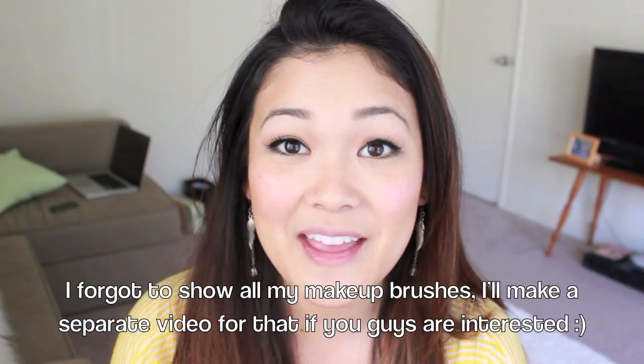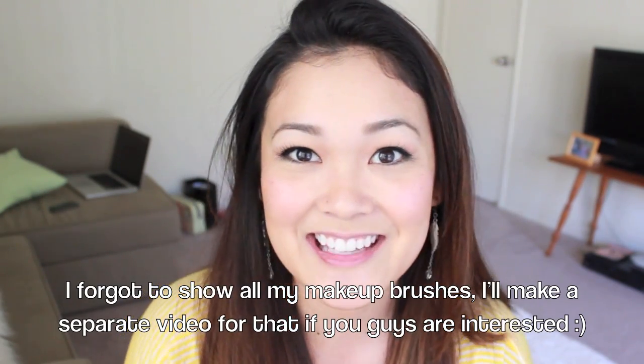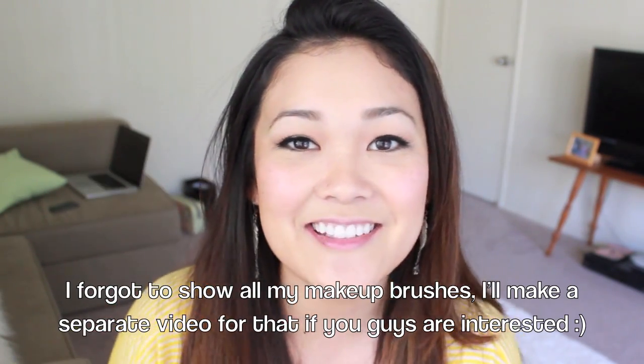So that is it for my makeup collection video. I hope you guys enjoyed this video and I will see you guys next time. Bye, have a magical day. Bye.